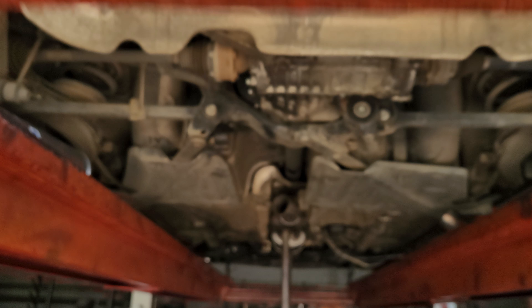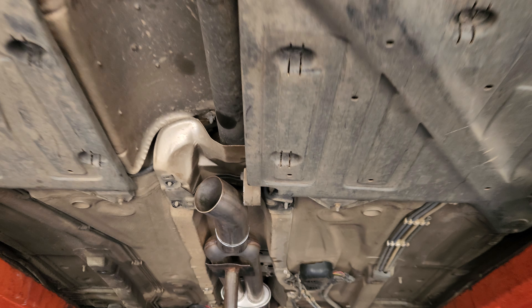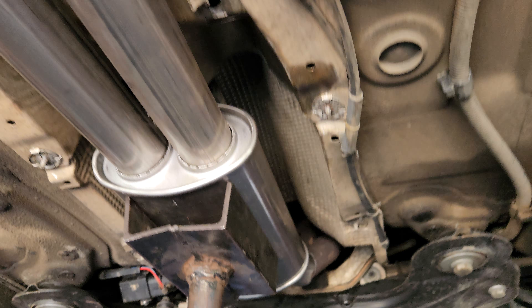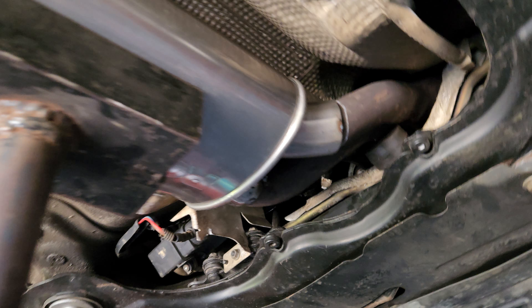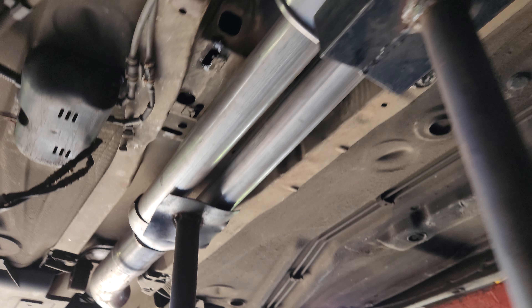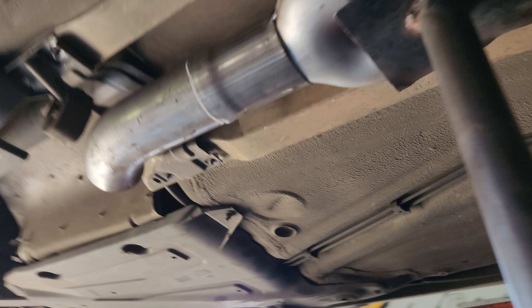All right, so I'm here at Power Flow — they are about halfway done. Look at how nice this is, guys. You know what sound that is gonna make? No more cotton crackle. Check here.